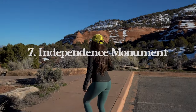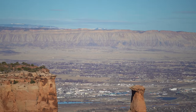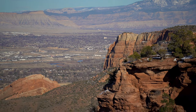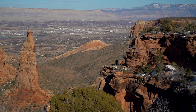At number seven we have Independence Monument View, which is another beautiful roadside stop. By now you've probably started to realize that Colorado National Monument is a very easy place to visit in one day, especially if you don't have any plans for hiking. Here you'll have phenomenal views of the canyon and the rock towers — the scale of the landscapes is just amazing, and you can see Grand Junction in the distance way past the buttes.